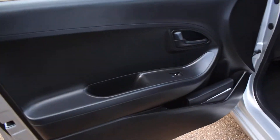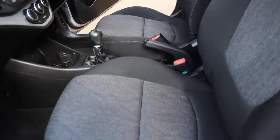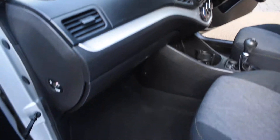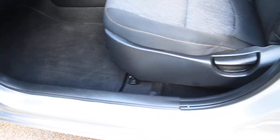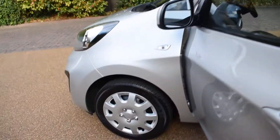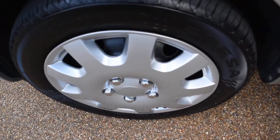Here we have the near side front door card — that's all nice. And here's a view of the front seats from the near side, and the dashboard. The seal on this side is all good too. And here we have the near side front wheel — that's all perfect with no damage.